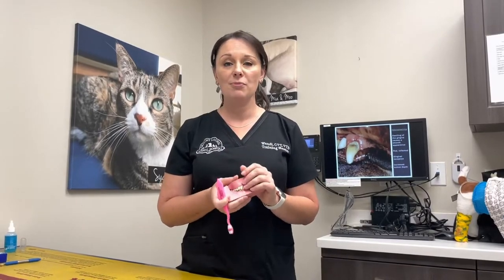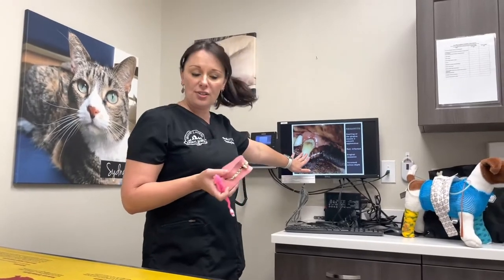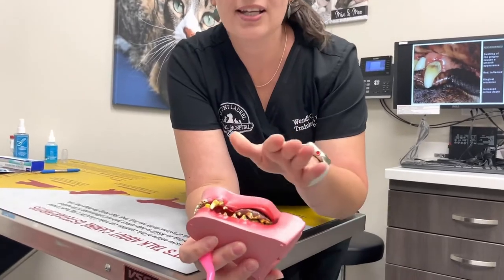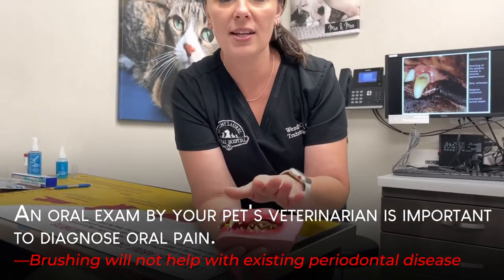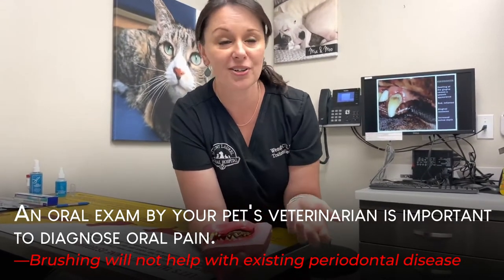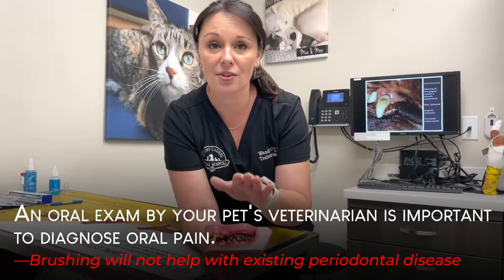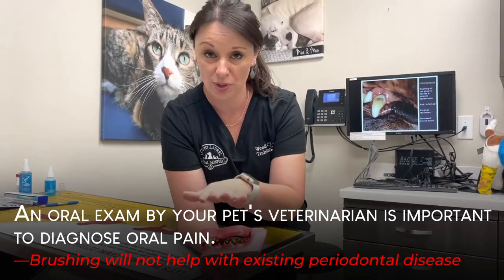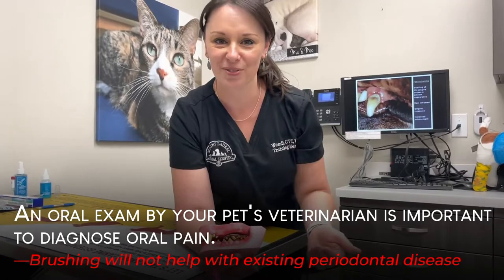Make sure you have your pet's teeth examined by a veterinarian first, because if we have a mouth that has bone loss it can hurt the pet to brush — it would be sore for them. Periodontal disease is a painful condition, and if brushing causes pain they're not going to let you do it. We want them to be comfortable and look forward to having their teeth brushed because we're going to make it fun and provide reward.